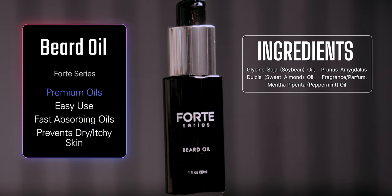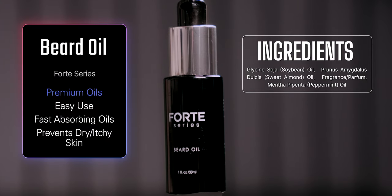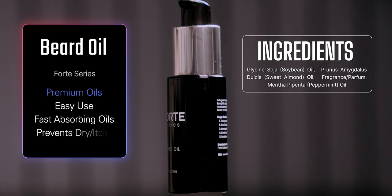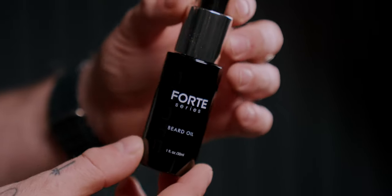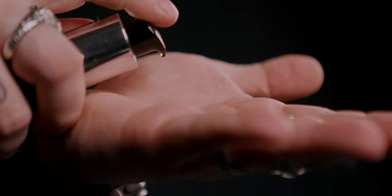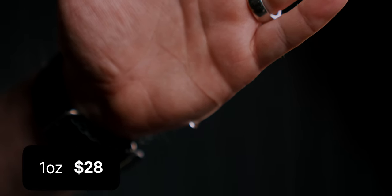Moving over to the beard oil, the brand explains this is a luxurious blend of premium oils that nourish and style your facial hair with ease. They also say they designed this with fast-absorbing, lightweight oils to prevent dry, itchy skin and defend your beard from the elements, leaving it feeling soft, healthy, and protected. Price-wise, we're looking at $28 for one ounce.